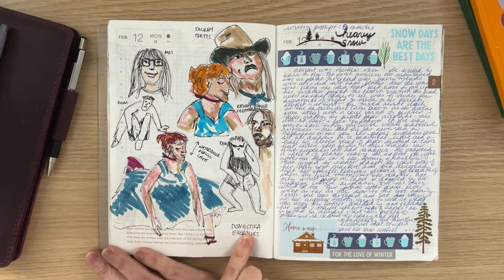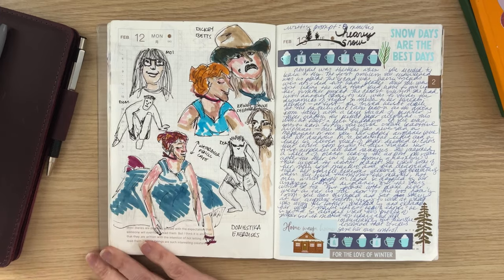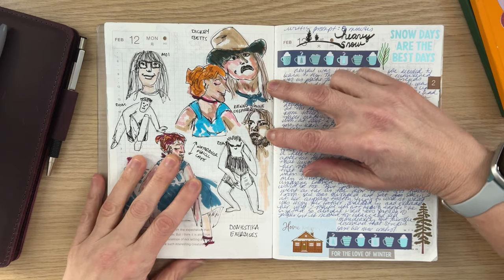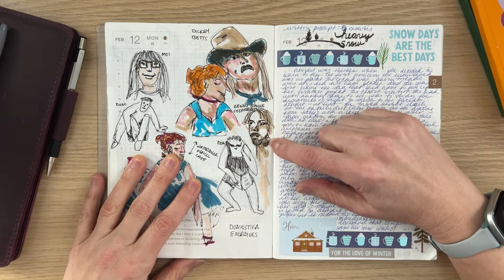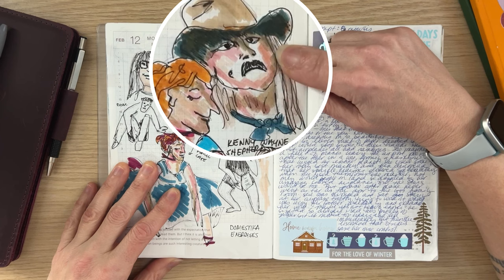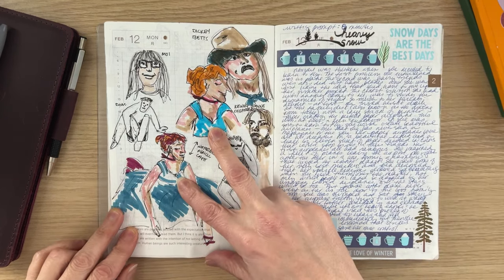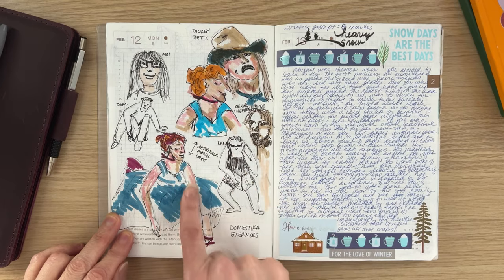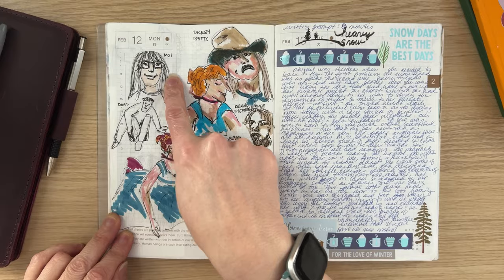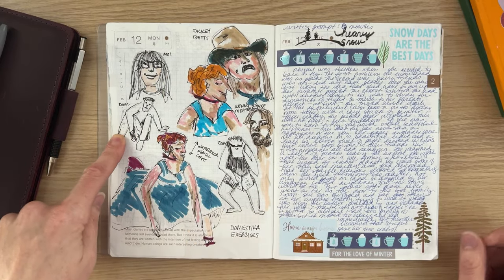I tried some sketches from the Domestika class I've been taking, which I haven't done in a couple of weeks. These two figures are from my guitar player magazines — it's a good thing I use the magazine for something because I can't play the stuff in the back of it. This is supposed to be Dickie Betts and Kenny Wayne Shepherd. This is the lady on the cover of watercolor pencils I've had for ages — I wanted to try to make it my own. And this is me.